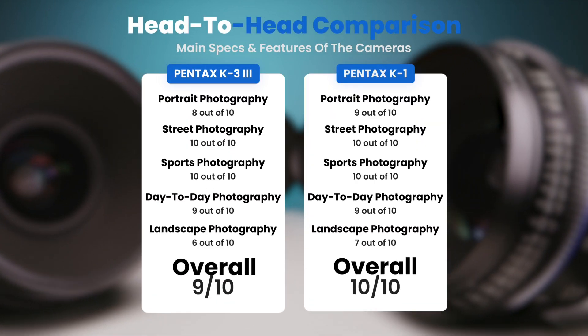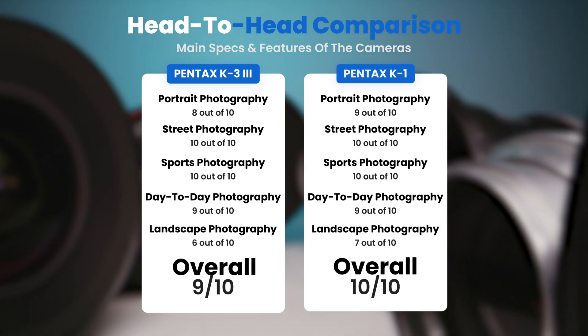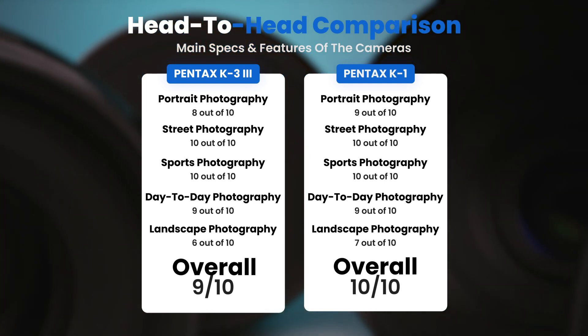To conclude, here are our overall ratings for both of these cameras. Pentax K33: we will give it an overall rating of 9 out of 10. Pentax K1: we will give it an overall rating of 10 out of 10.